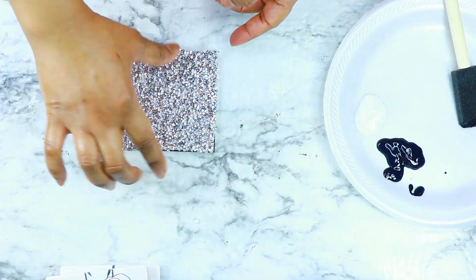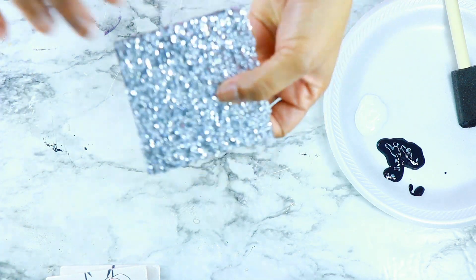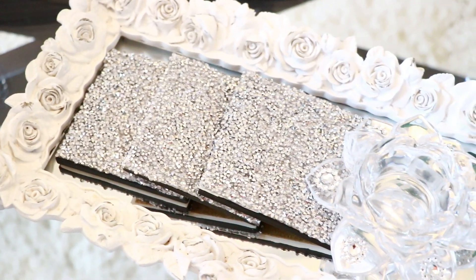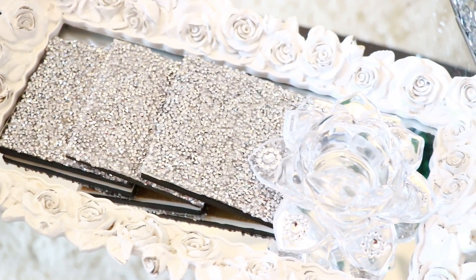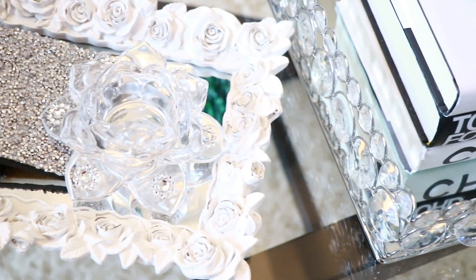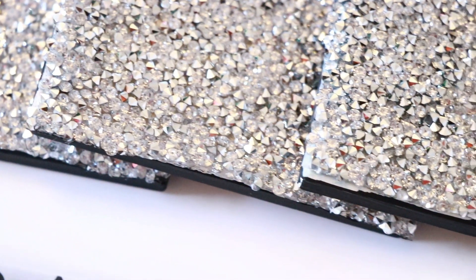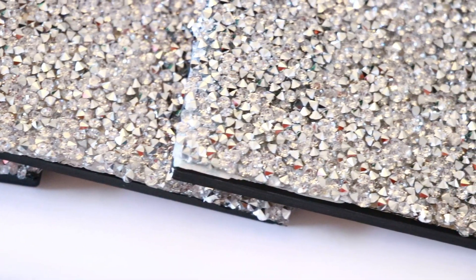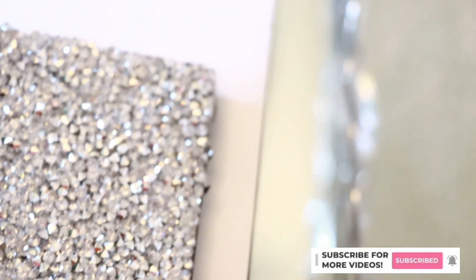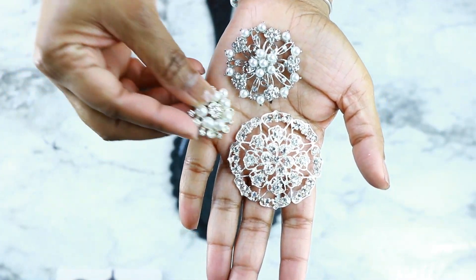I repeated the process for three coasters — I had four but decided to use three. And here is the final look! I love this because I'm all about that rhinestone sticker sheet — it came out really beautiful. You can use it anywhere on your coffee table, or even for an event or a special dinner where you want to spruce it up and add a touch of glam.